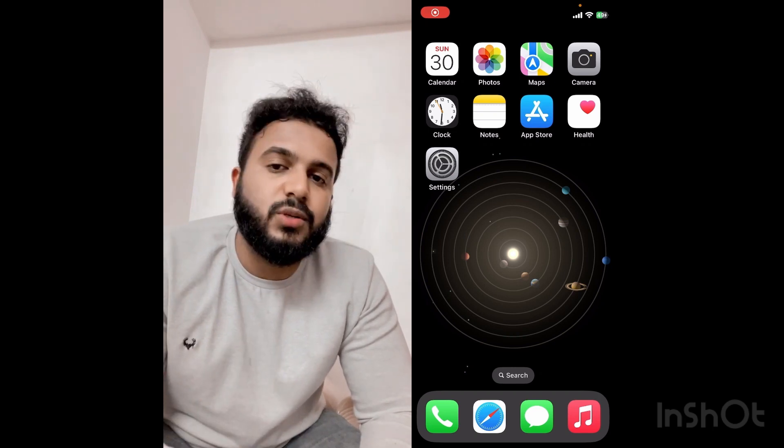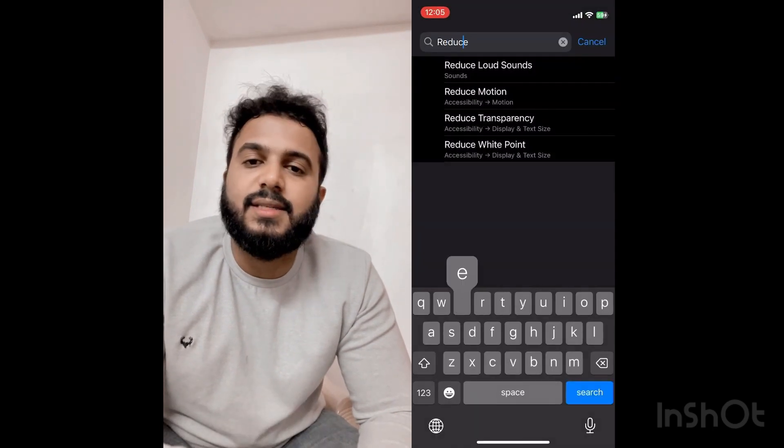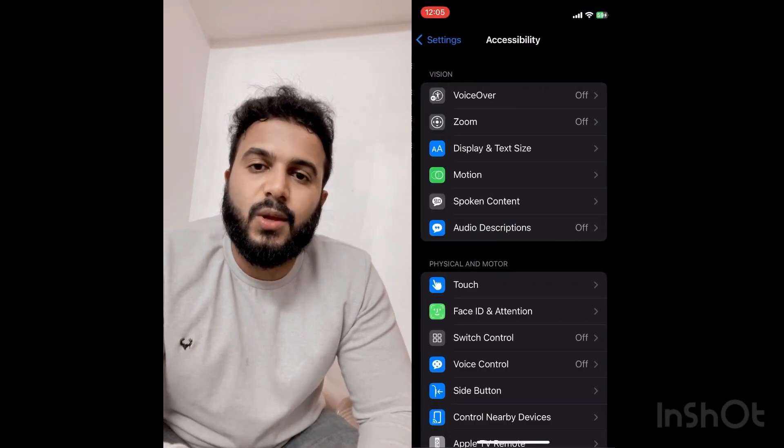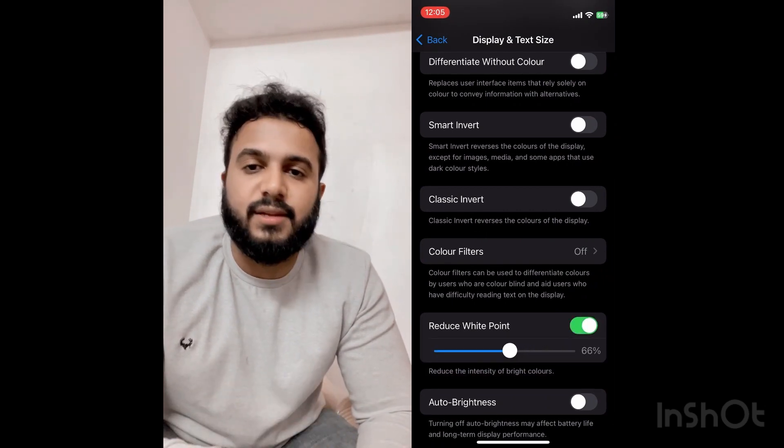To activate this feature, go to Settings and look for Display and Text Size. Inside Display and Text Size, choose Reduce White Point, turn it on, and change the intensity according to your convenience.